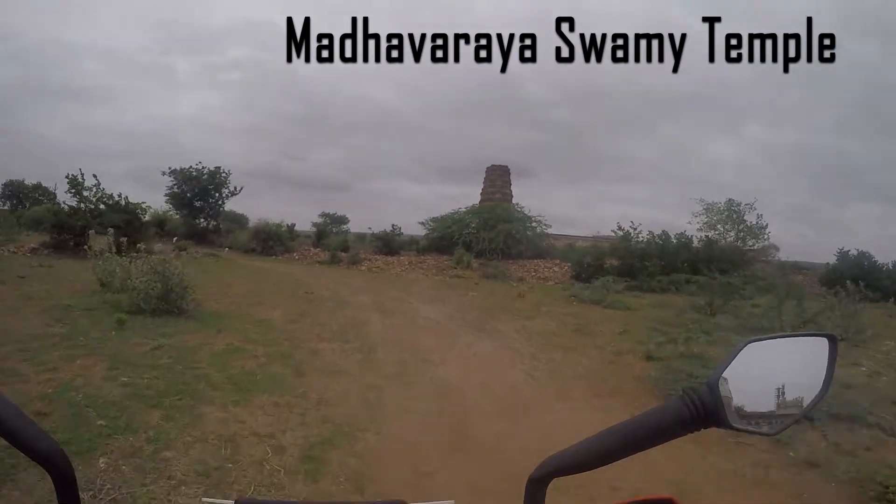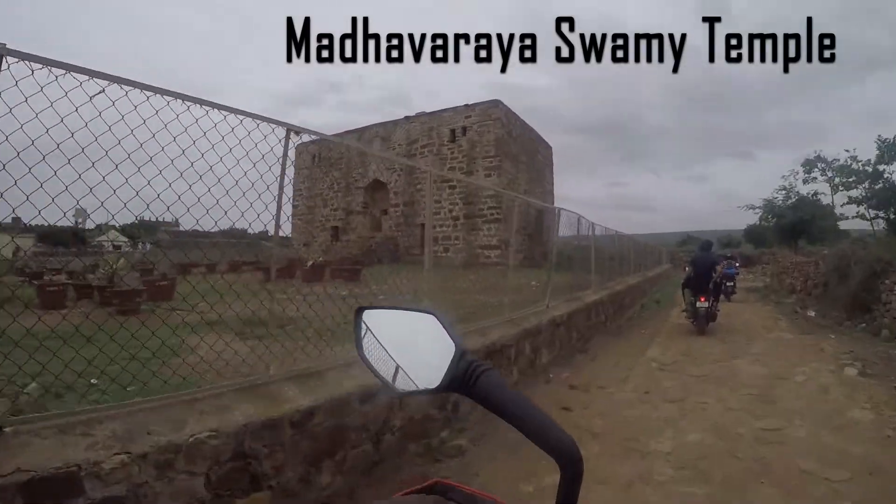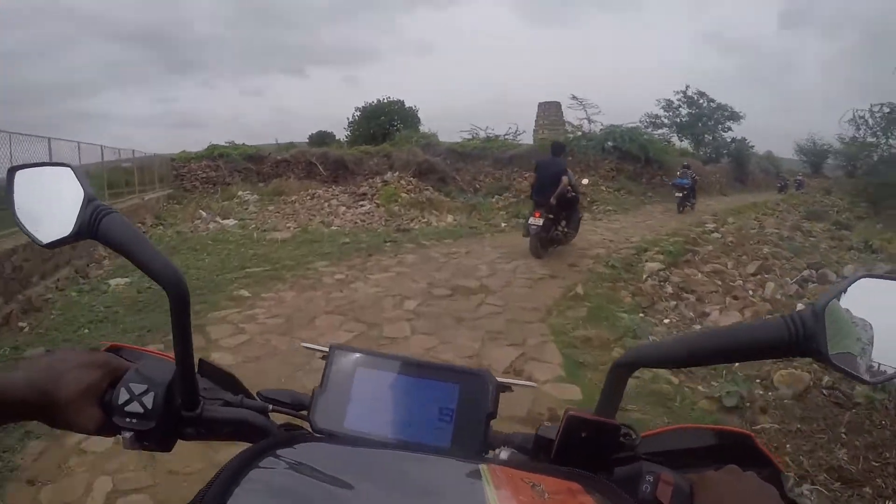We are headed to Madhavarviya Swami temple. This is a huge temple which can be seen from far, far away. A huge space.